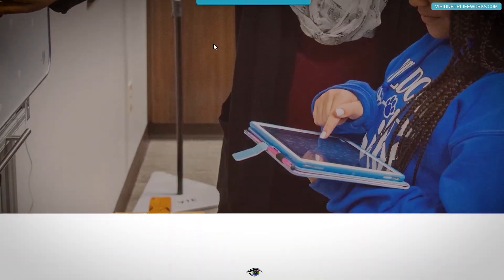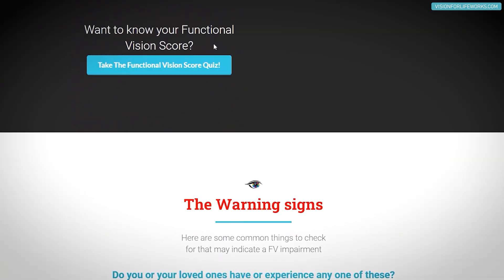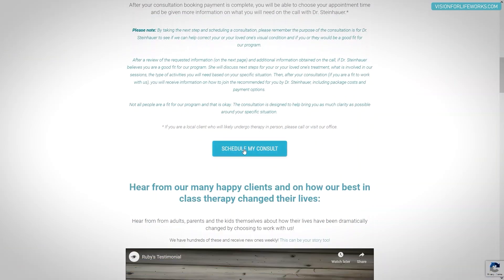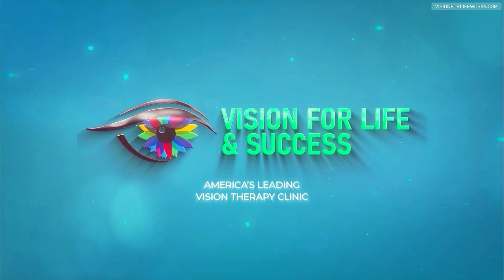If you're local, call us at 618-288-1489. If you're not local, go to our website at visionforlifeworks.com — you can take a quiz, read success stories, read about what we do in our clinic, and schedule a consultation.